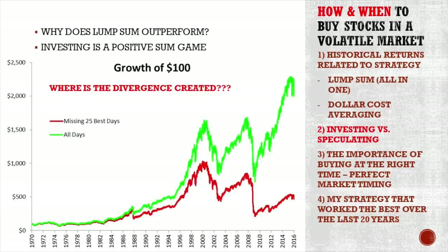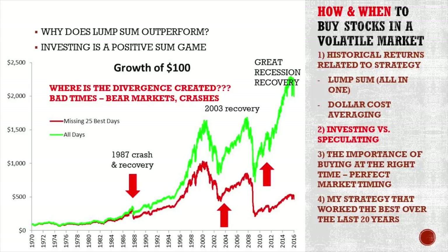Where does the real divergence create between $2,800 and $400 out of that $100 investment? The divergence always comes in the recovery. In 1987, look at this — all similar, similar, similar, and then boom — a big divergence. The day after the Monday crash was already a great day. Those that missed that, then stable, stable, stable, bam — 2003 recovery, huge divergence after the crash, and then ballistic divergence after 2009.